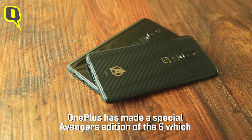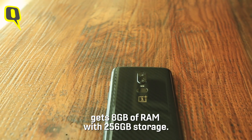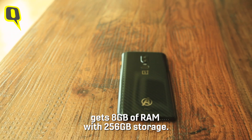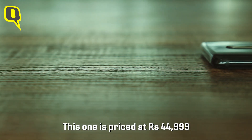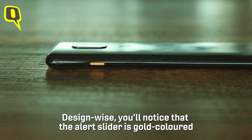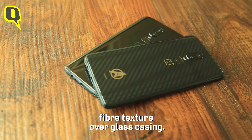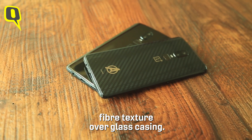To sweeten the deal further, OnePlus has made a special Avengers edition of the 6, which gets 8 GB of RAM and 256 GB of storage for the Indian market. It's priced at ₹44,999, and design-wise you'll notice the alert slider is gold-coloured. It has Avengers insignia at the back, made of carbon fibre texture over a glass casing.